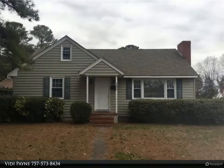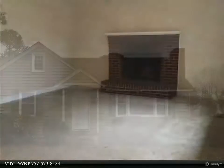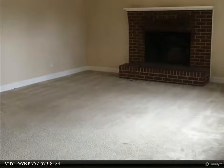This Berkshire Hathaway Home Services Town Realty property video is presented by VD Payne. Corner lot, 4 bedroom, 2 bath, 2-story Cape Cod in the West Haven neighborhood. Available for immediate rental.